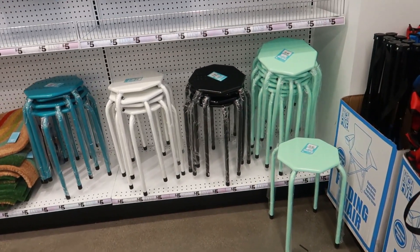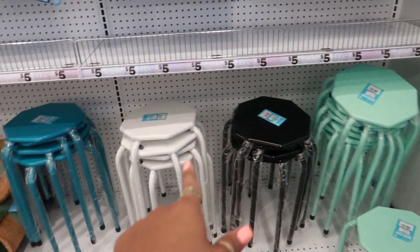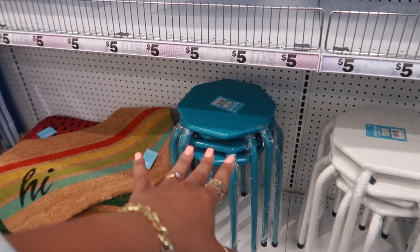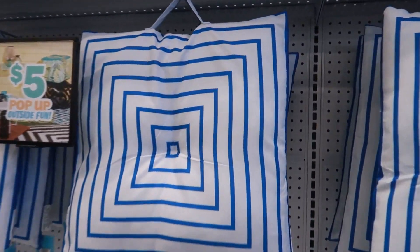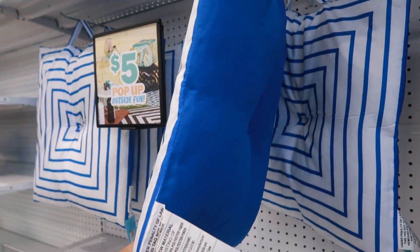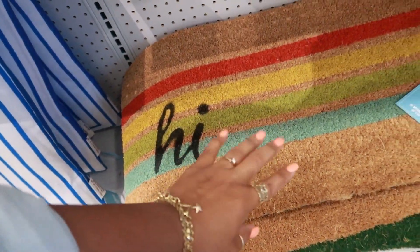They have the tables back. I think the last time I only saw that color — black and white. Today I'm seeing this more darker turquoise. Those are nice. You got the outdoor pillows right here. You've seen them already, but I wanted to show you in case you missed that video.